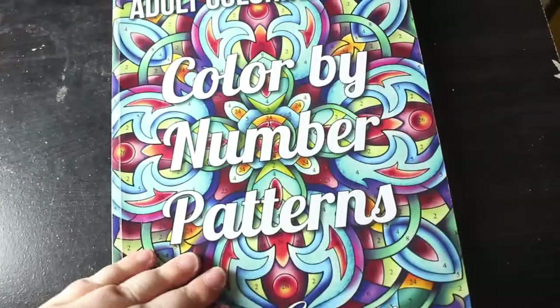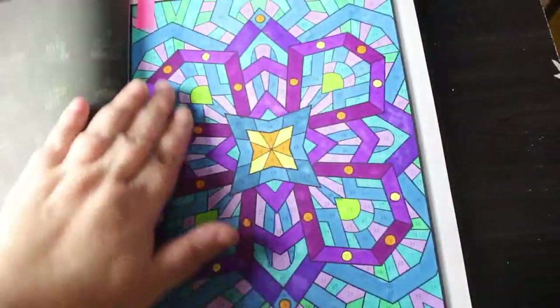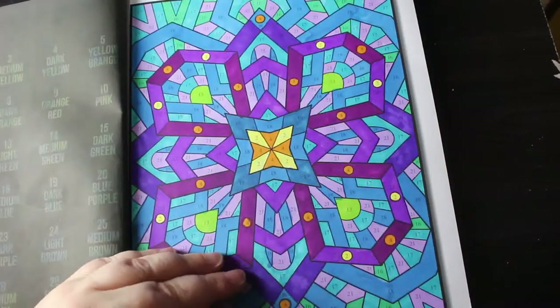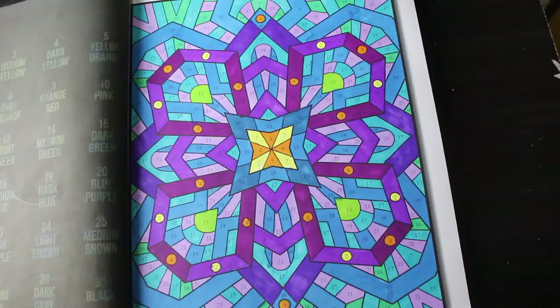Then we've got Colour by Number Patterns — this is Jade Summer. This one's all blue and purple with a little bit of yellow and green and orange. These are so easy to do, they don't take long. I really enjoy doing them, I can't wait to do some more. Hopefully after Christmas, once we get to Christmas Eve and Christmas Day, I'll probably just be finishing off the Christmas ones I've done.